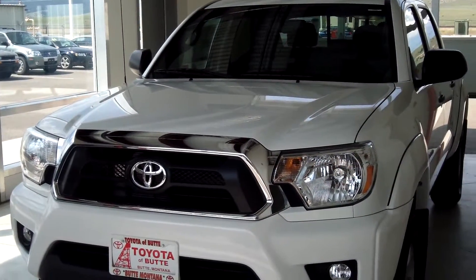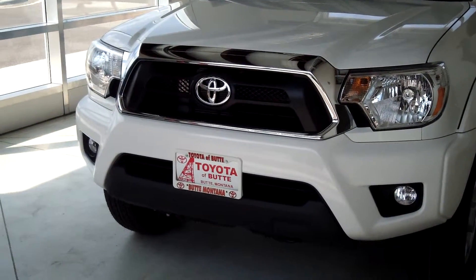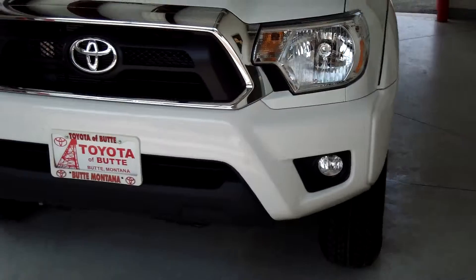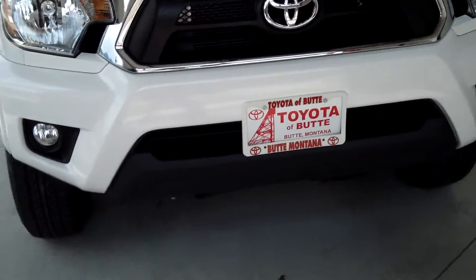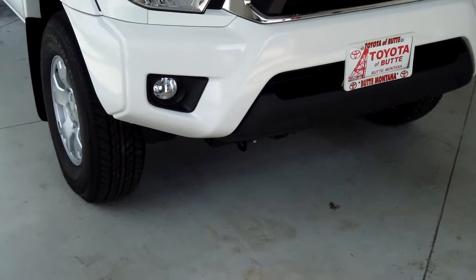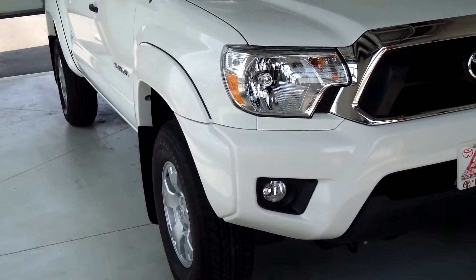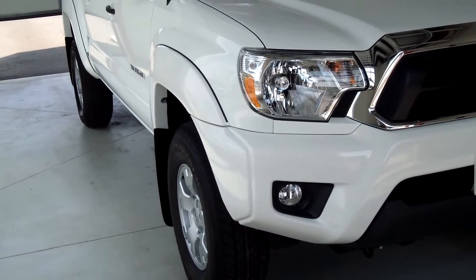This truck is a 2013 Tacoma Double Cab and it is super white. It has a black grille insert along with fog lamps, included in the SR5 package. You've also got the chrome grille surround and the color-keyed bumper with over fenders.